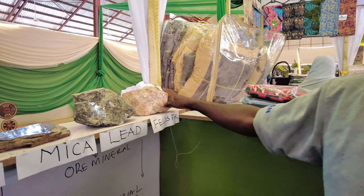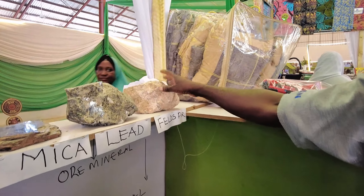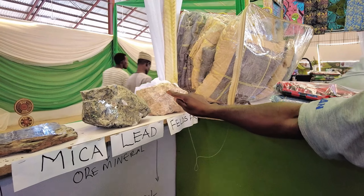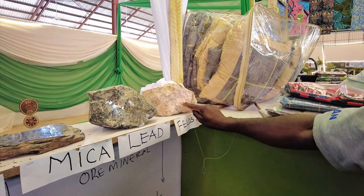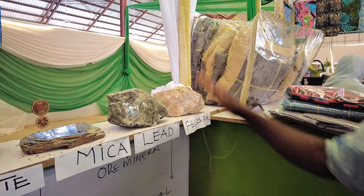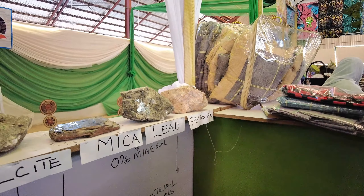Now this is feldspar. Feldspar is used in industrial purification. You can see its lustrous nature — you can use it in making tiles to get that shiny, smooth finish. And we have more here.